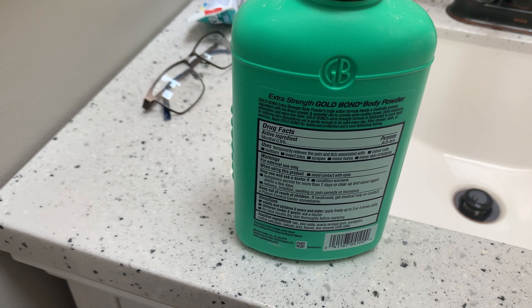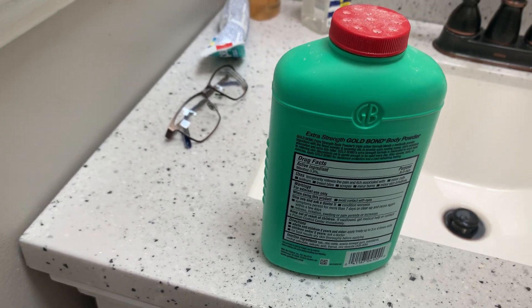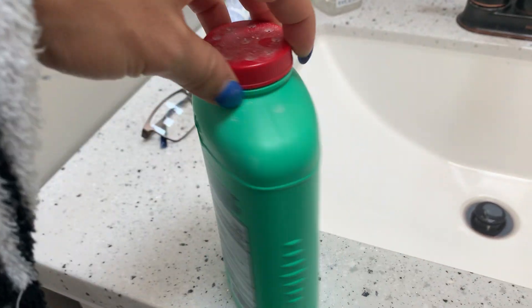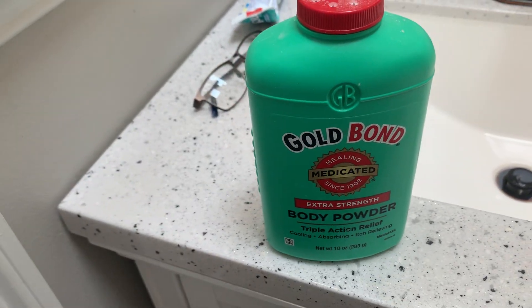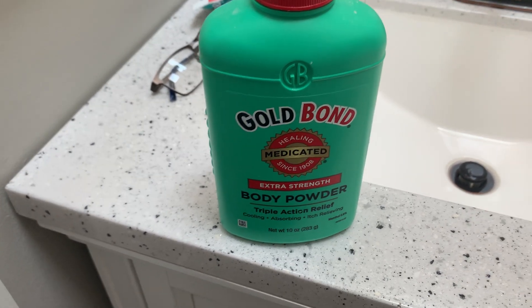It has talc, zinc oxide, and some other ingredients in it too, but this works excellent. If you're going to go to the gym or anything, be active — it's cooling, it's absorbing, and it's relieving. So it's great on those bug bites.